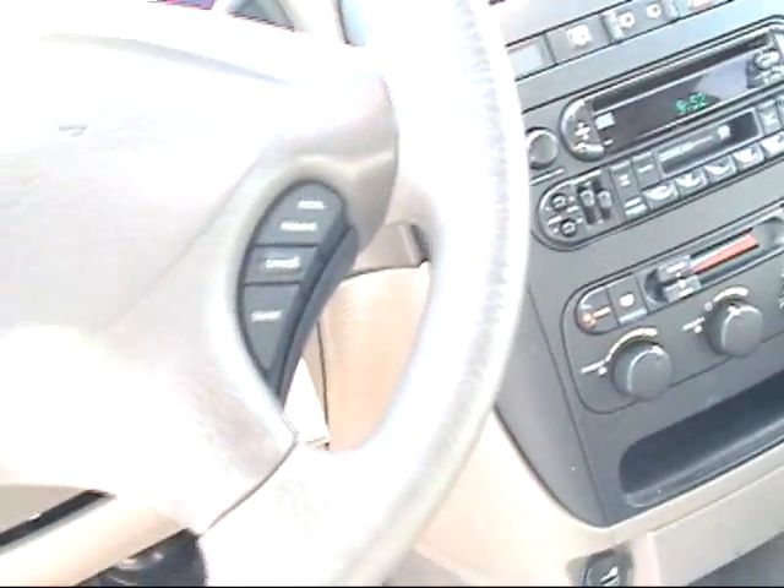Let's go ahead inside here and see how the air conditioning is blowing. Oh, it's nice and cold. Let's turn the fan up. It's perfect.